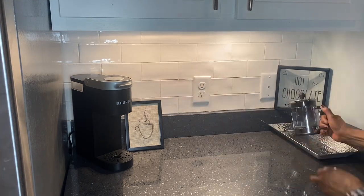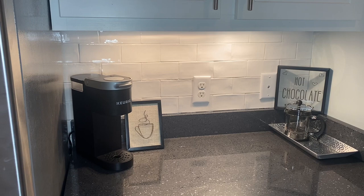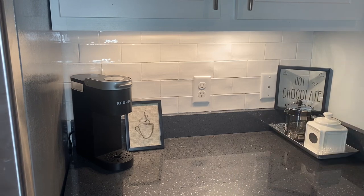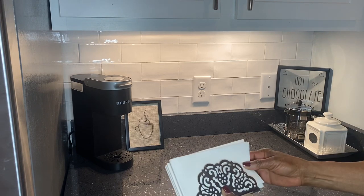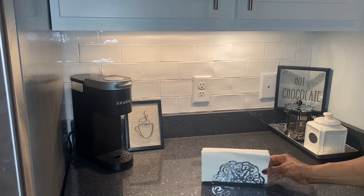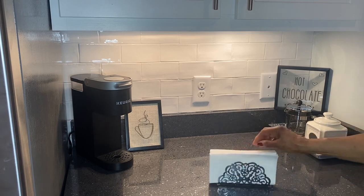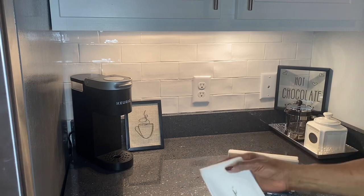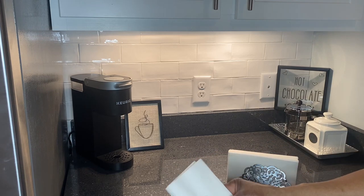Next I have a French press sitting on a silver metal tray along with a white container where I put my sugar and other items. I also put some napkins in a metal holder in case of spills, and this metal holder was gifted to me at an estate sale.